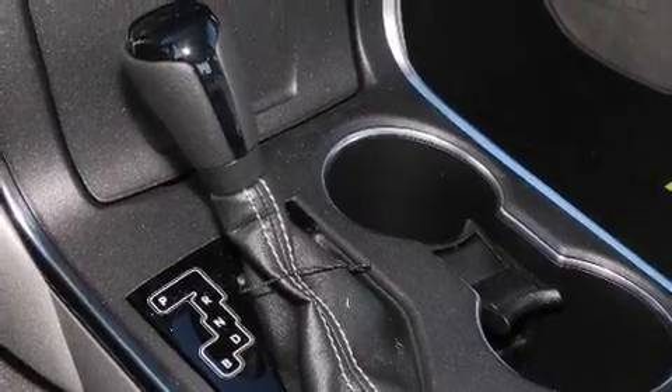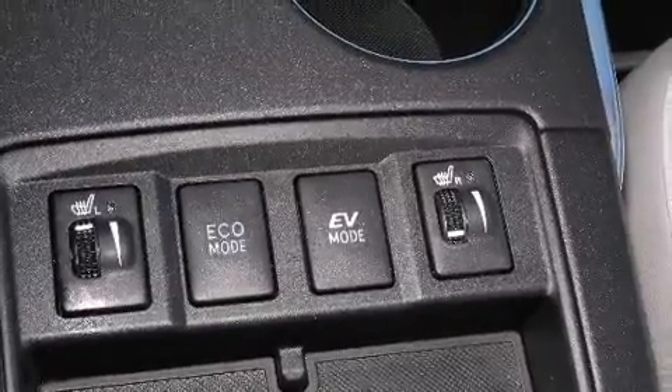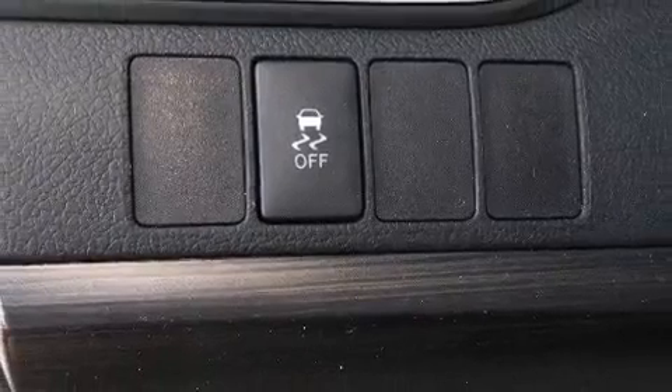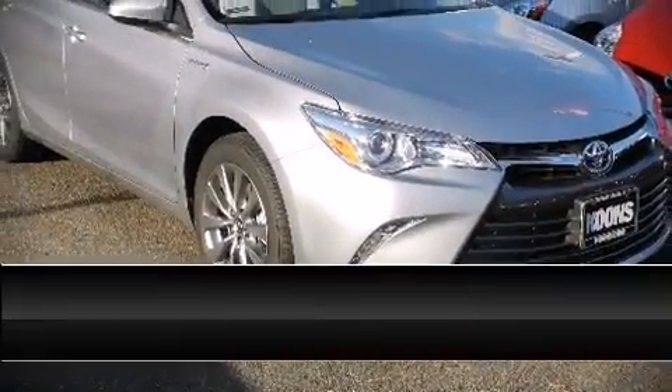Toyota also prioritized safety and security by including dual front impact airbags with occupant sensing, front and rear side impact airbags, traction control, brake assist, ignition disabling, and four-wheel disc brakes with ABS. This car was designed with safety in mind, allowing you to drive with even greater assurance.